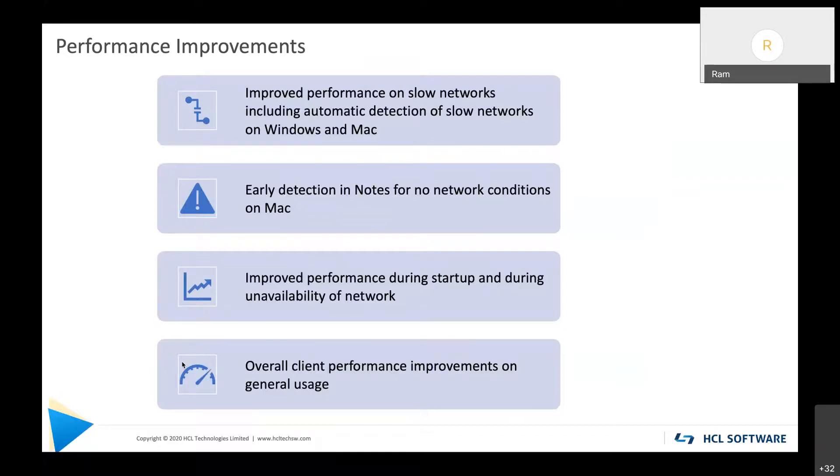The second performance improvement: in V11 on Windows we already had early no-network detection to time out quickly, and in V12 we have added that capability for Mac as well — so on Mac, as soon as it detects no network it will immediately time out. Third, startup performance: in V12 the time to get to mail after double-clicking the desktop shortcut is 20 percent faster.